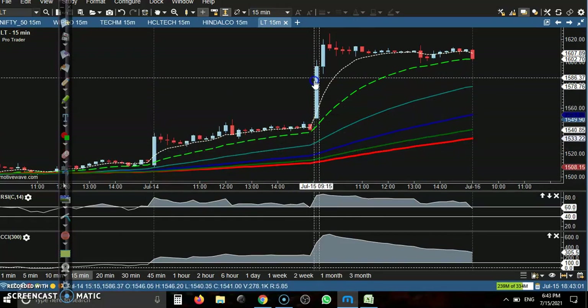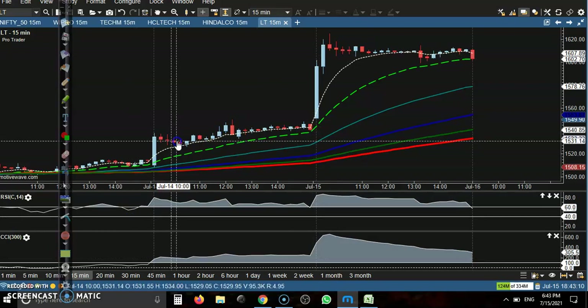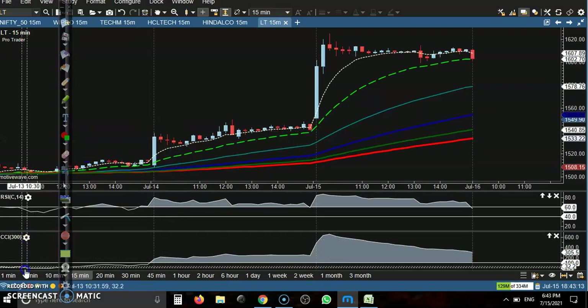Another one is LNT — there is no trade opportunity. Price created a new high and formed a big long candle here, so we are definitely avoiding this one. I hope you enjoyed this video; if you liked it please like and subscribe, and thanks for watching.